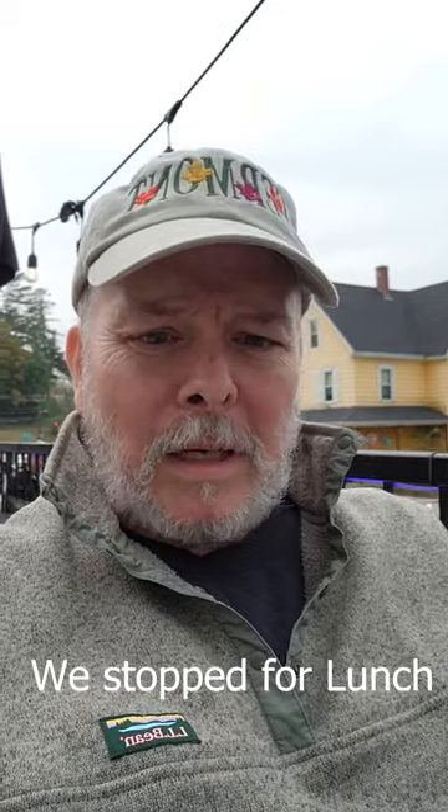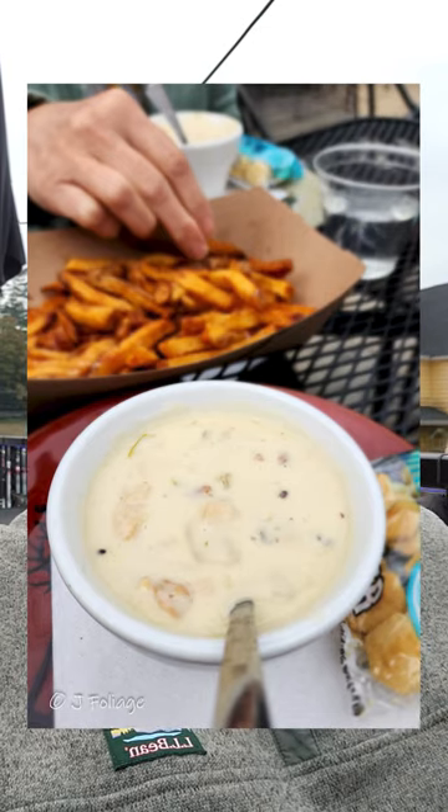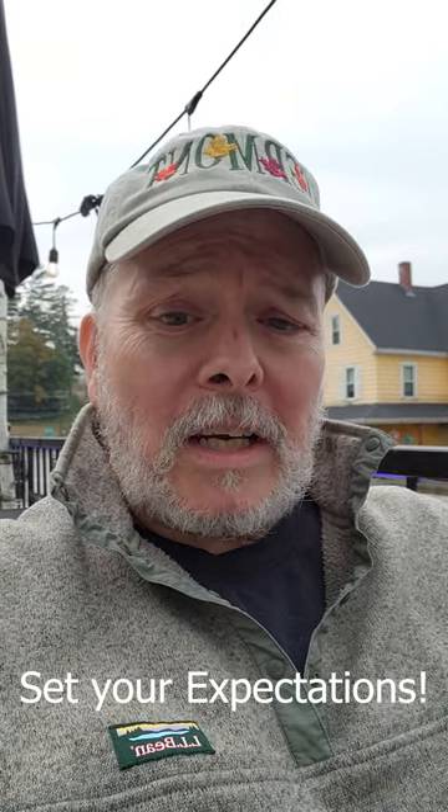We haven't seen a lot of fall color today, but here's the good, the bad, and the ugly. The ugly is the bare trees — there are a few out there. The bad would be the brown leaves I've been seeing, though it hasn't been so pervasive that my heart sinks. I'm seeing a little mixture of everything as we meander through New Hampshire's northern White Mountains heading south on September 24th, 2023.